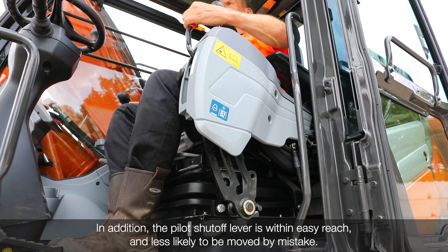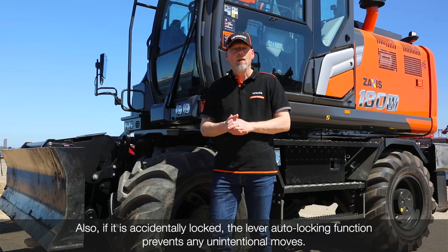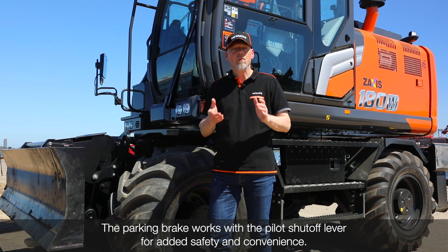In addition, the pilot shutoff lever is within easy reach and less likely to be moved by mistake. Also, if it's accidentally locked, the lever auto-locking function prevents any unintentional moves. The parking brake works with the pilot shutoff lever for added safety and convenience.